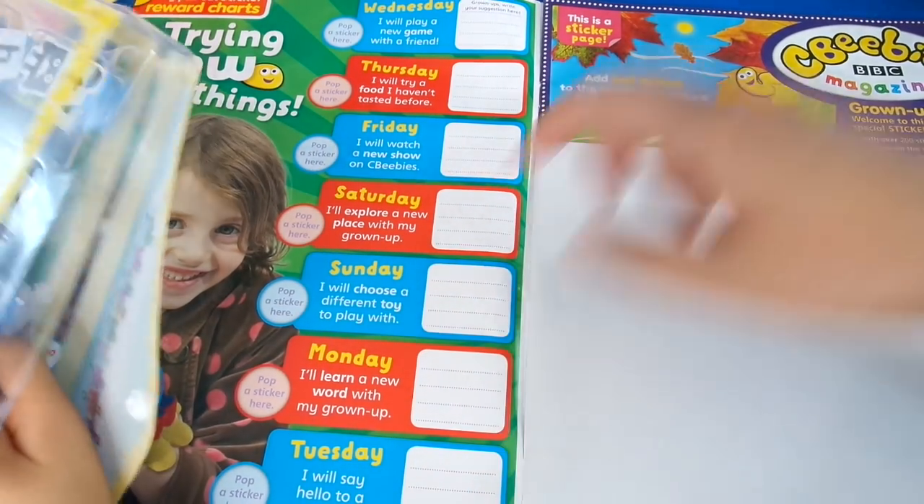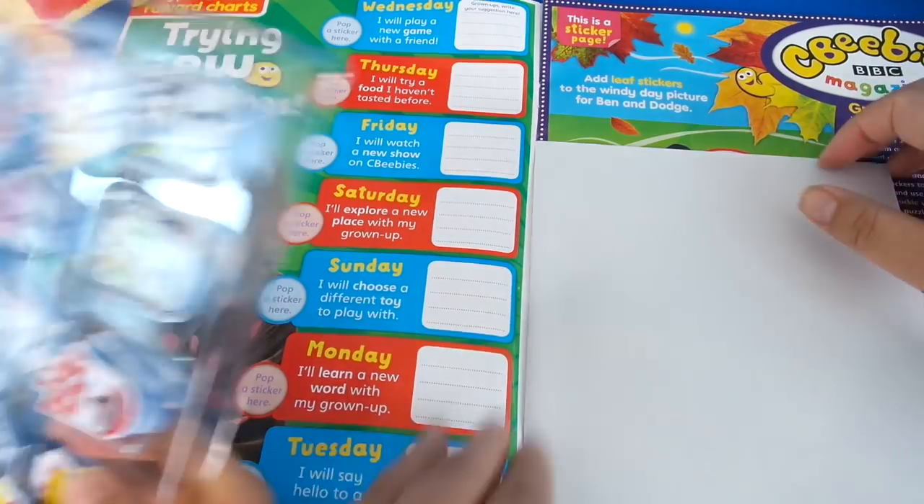Every month you get a board chart, and it just gives you a little action to take each day. So it's nice — like Sunday: 'I will choose to play with a different toy' — and you can put a sticker there when you've done it.